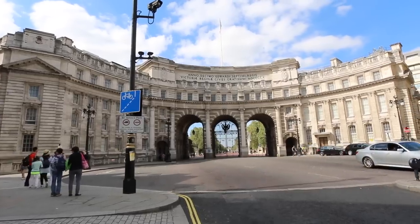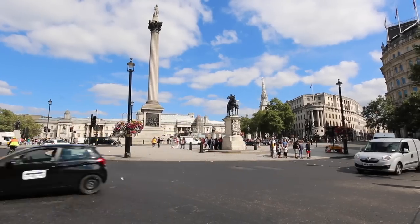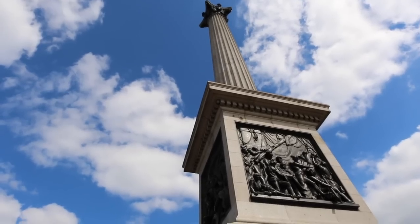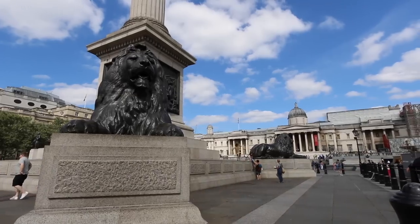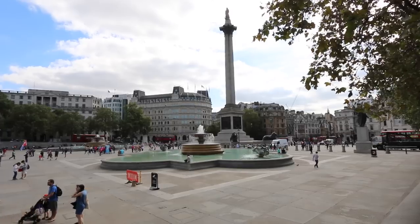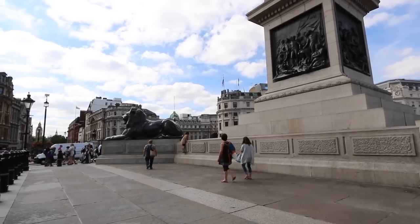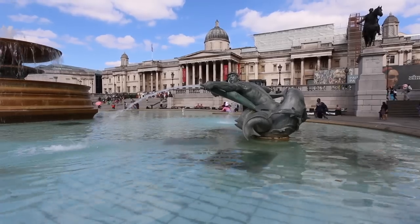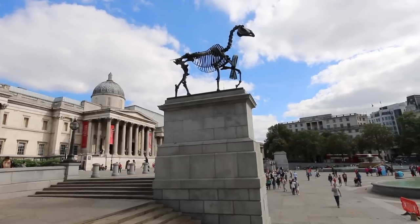Just behind me is Admiralty Arch, and behind that is one of the most famous sites of London — Trafalgar Square. It was named after the Battle of Trafalgar during the Napoleonic Wars, when the British defeated the French and Spanish just off a place called Trafalgar. It has Nelson's Column, lions guarding it, a number of plinths with statues, and a fourth plinth which always remains empty and has different rotating pieces of artwork.